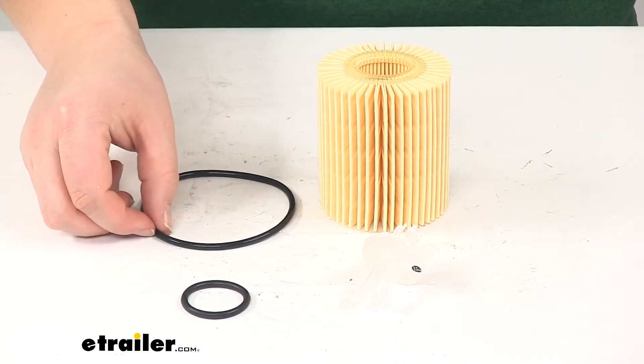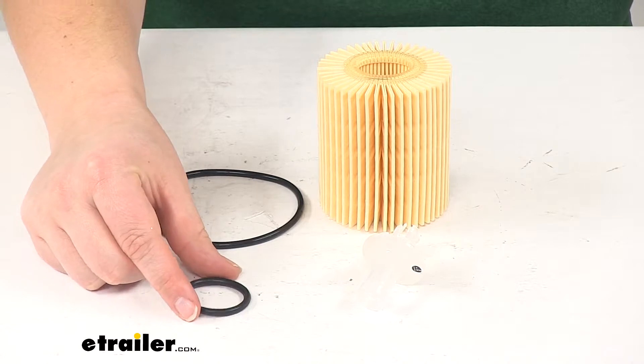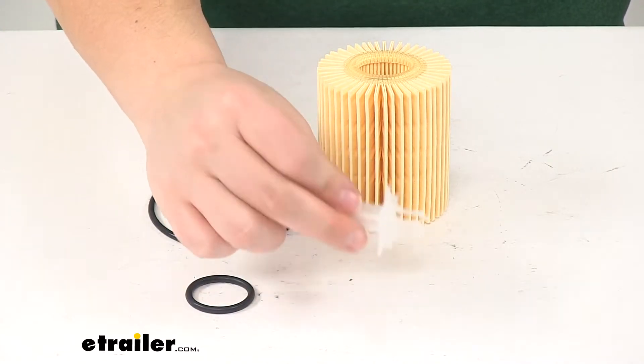Our kit is going to come with everything you see here. We'll have our larger gasket, the smaller gasket, and our clear plastic plug.